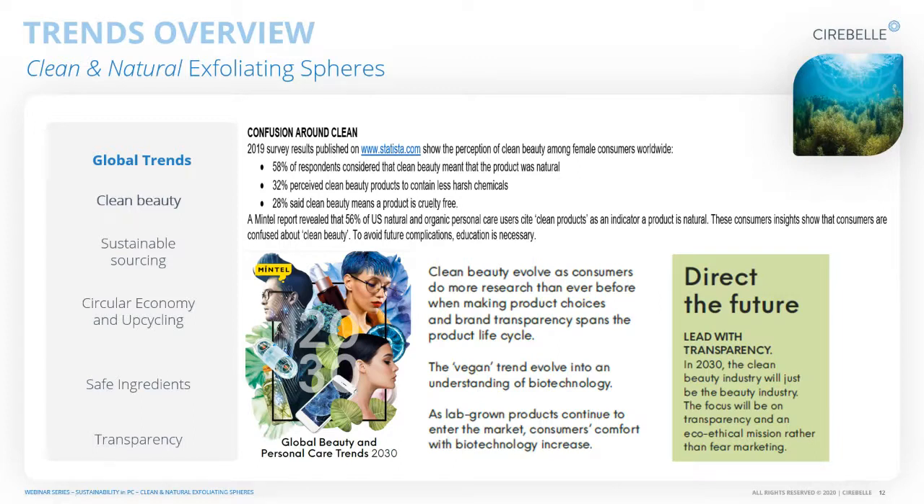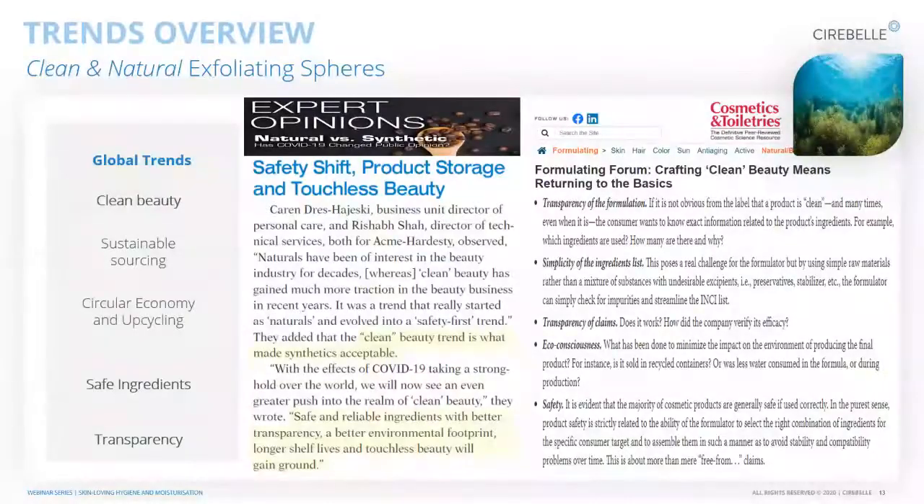The clean beauty trend is evolving. Consumers are doing more research and there's a vegan trend evolving into understanding biotechnology, so a lot of lab-grown products can enter the market and consumers are getting comfortable with natural products manufactured in a lab. Especially with COVID-19, people have seen that ingredients don't have to be natural — as long as they are safe and reliable, with better transparency, a better environmental footprint, and longer shelf lives.